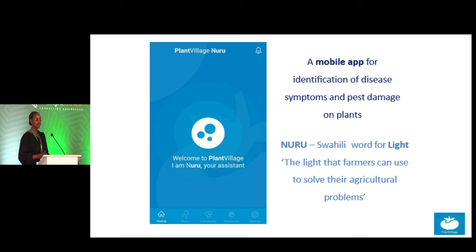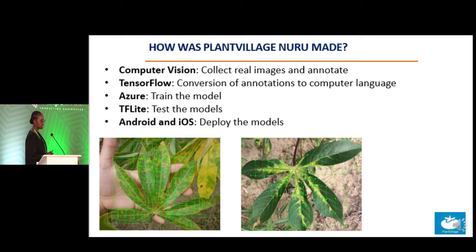Nuru is not made any different from what See It Grow is made. We use technologies such as computer vision, TensorFlow, Azure, TF Lite, Android, and iOS to develop the app.